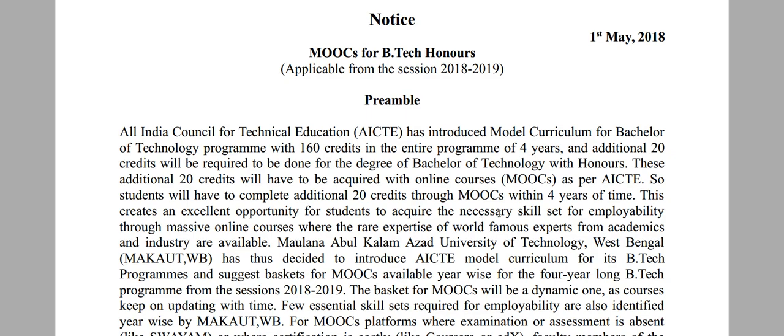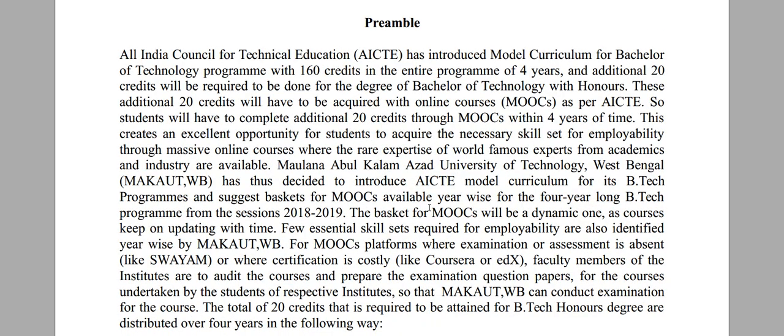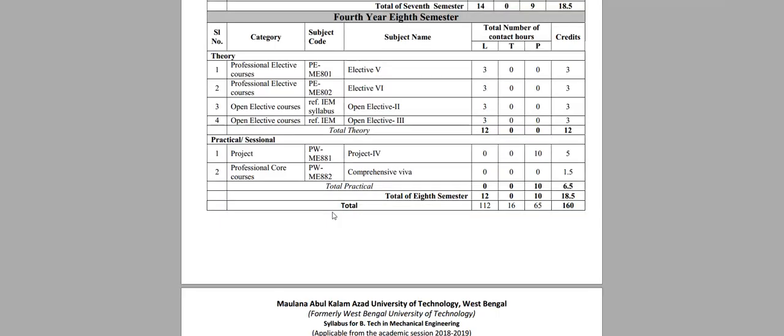Students who are able to gather these 20 additional points will be regarded as having a B.Tech with Honors. Students who are not able to gather these 20 additional points will receive a simple B.Tech degree without honors.